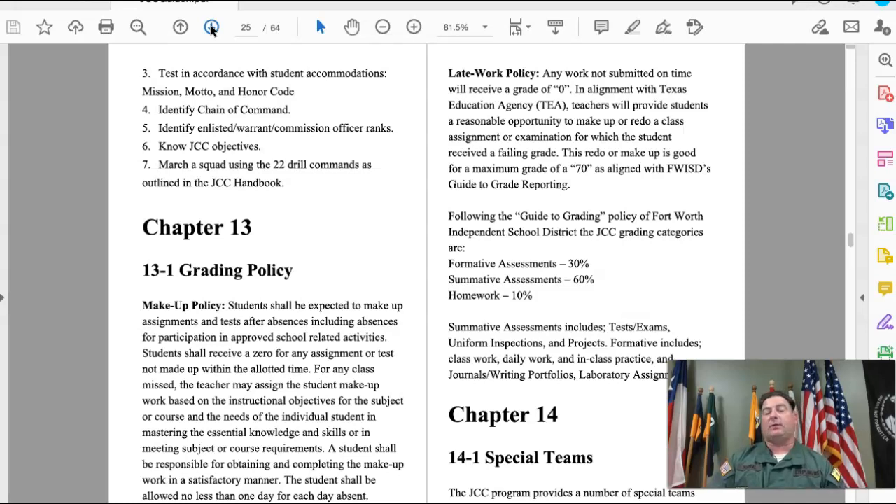The grading policy gives you the makeup and late work policy. There are three grading categories: formative assessments worth 30%, summative worth 60%, and homework worth 10%. Right now, because of the virtual environment, there is no homework, so formative is worth 30% and summative is worth 70%.